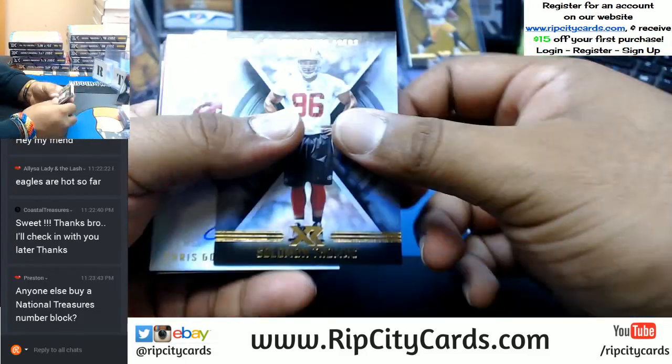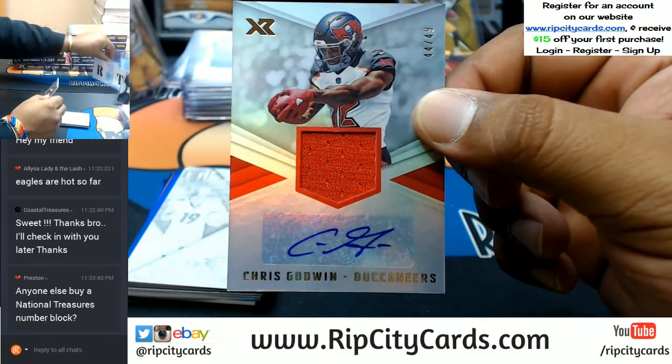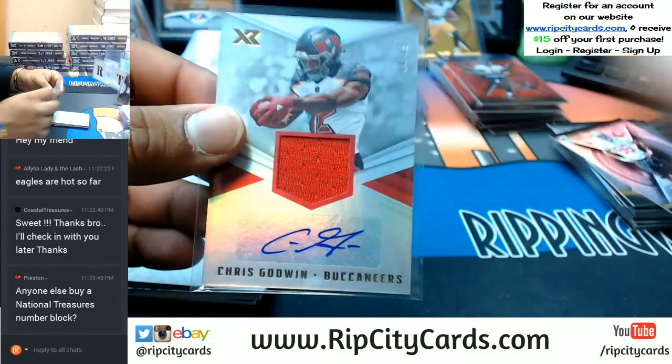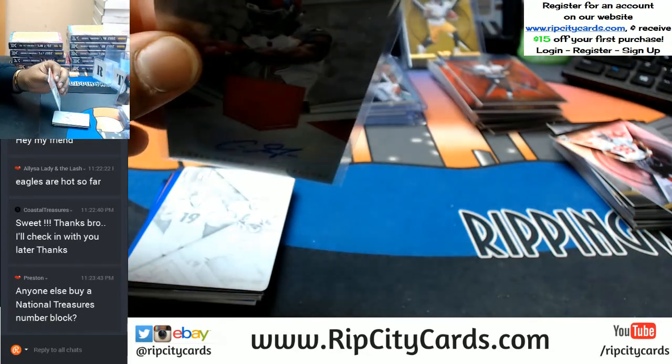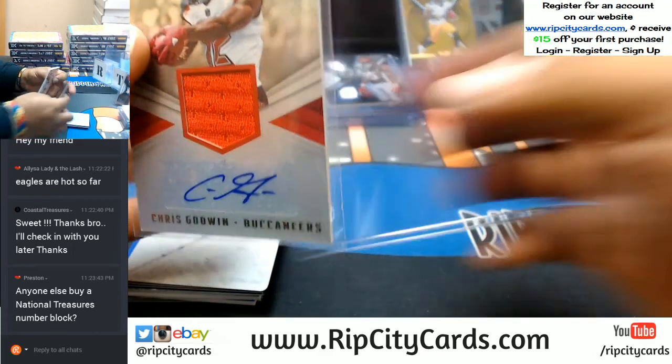Solomon Thomas for the Buccaneers — to 49, Chris Godwin with the RPA for the Bucs. Very nice. That's a 100. Top loading everything.